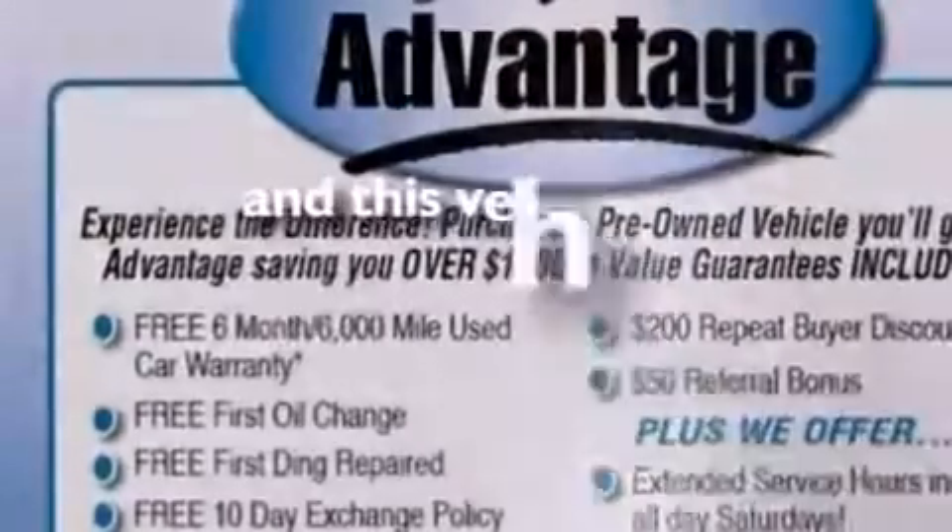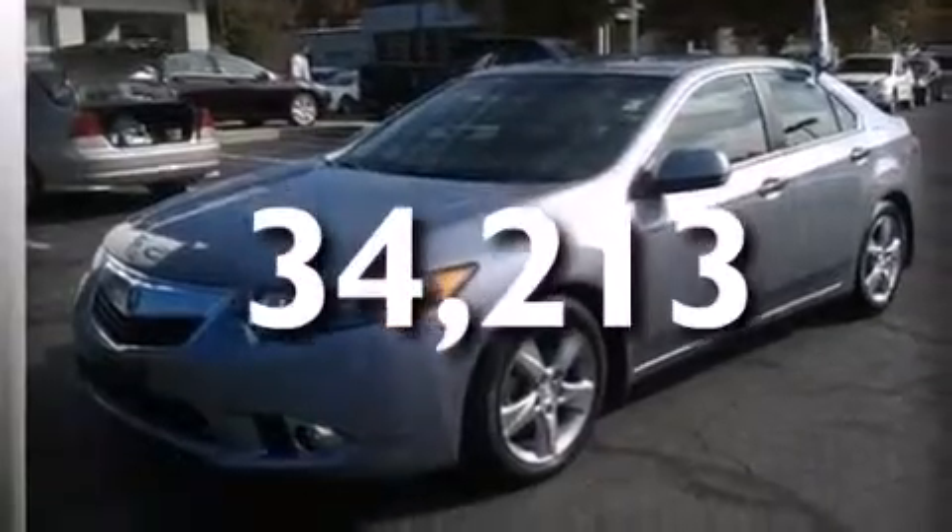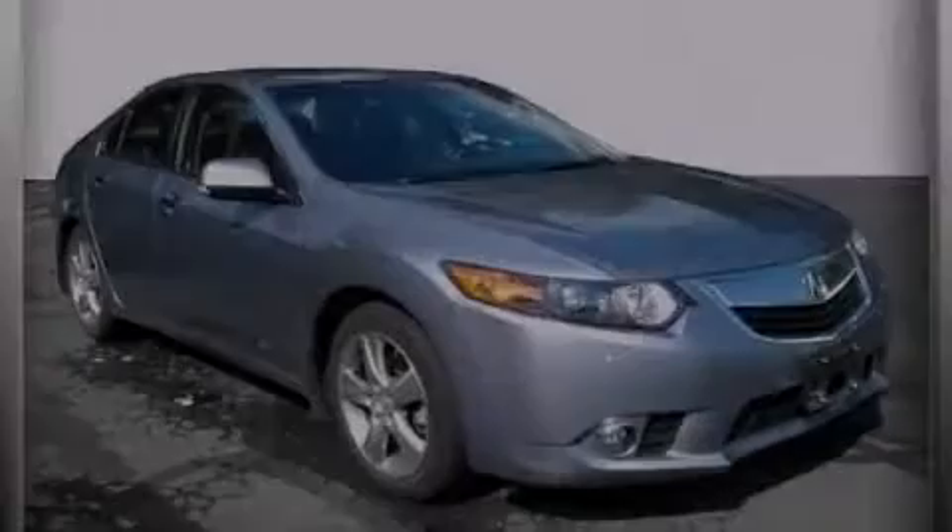This vehicle has less than 35,000 miles. Contact us today and schedule your opportunity to see this automobile in person.